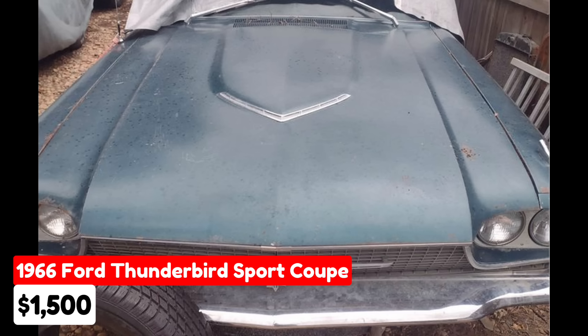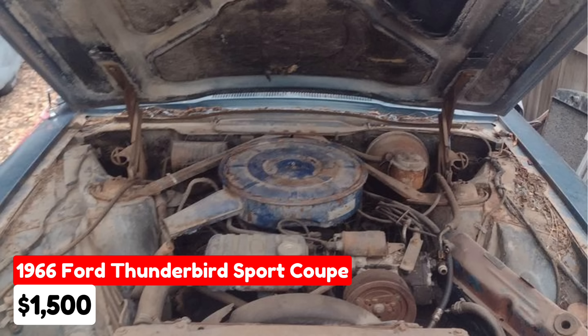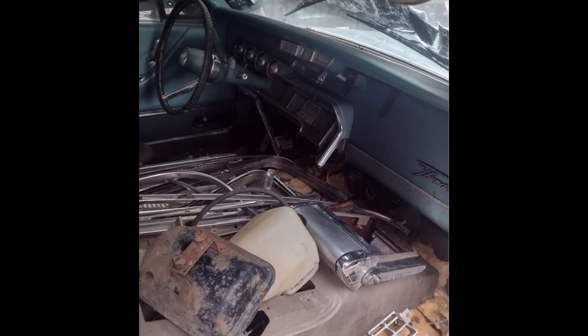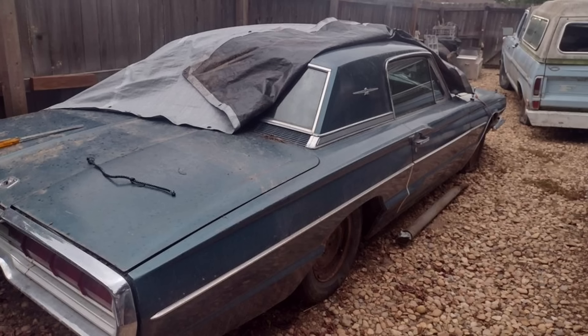For sale is a 1966 Ford Thunderbird Sport Coupe listed in Greeley, Colorado, for $1,500. This classic vehicle has been driven 64,000 miles and features an automatic transmission. Both the exterior and interior are blue. The seller notes it is available for parts or as a whole — the hardtop body is in really good shape, although it is missing the seats and console. It has a non-running 390 engine, making it a restorable project car.